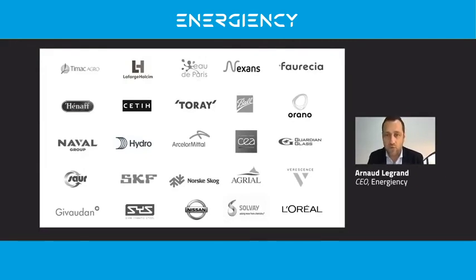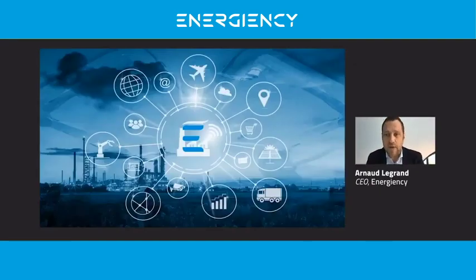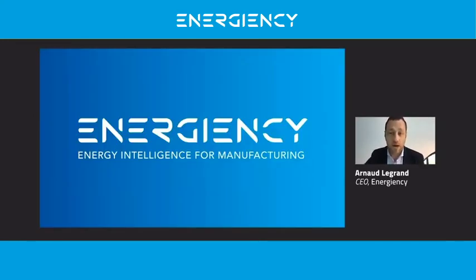We are proud today to work with major manufacturers — world leaders in food, chemistry, paper, automotive, and raw materials. We have been awarded several times in seven years. Our wish is that manufacturers put Energency at the heart of their Industry 4.0 strategy to save even more energy and CO2. We are Energency, the future of energy intelligence for manufacturing. Contact us on our website and we will be happy to start action together.